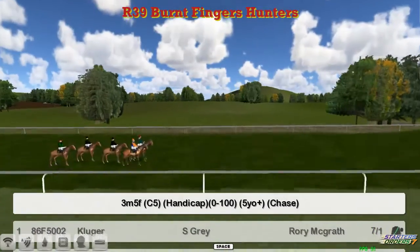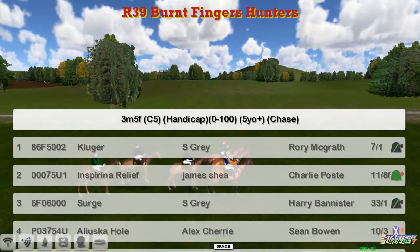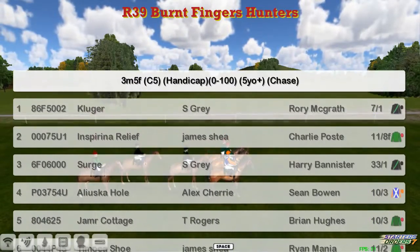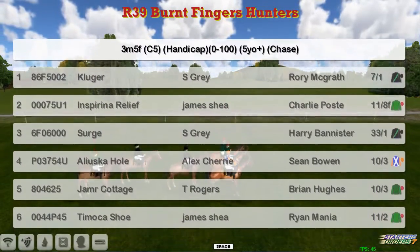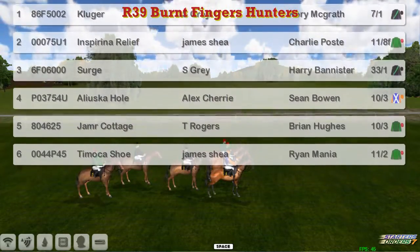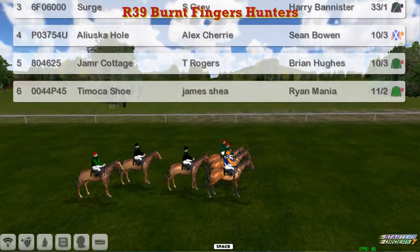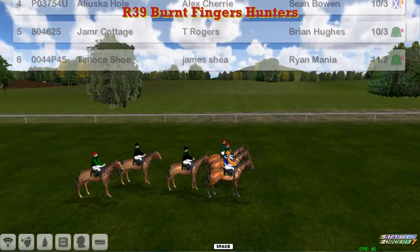The final race of the week on the National Hump is a three-mile-five, the Burnt Fingers Hunter Chase. Number one is Kluger for Stu Gray, Inspiring Relief for James Shea, Serge for Stu Gray, Aliluska Hull for Alex Cherry, Jameer Cottage for Thomas Rogers, and Timoka Shoe for James Shea. Just six to go over three miles and five furlongs.